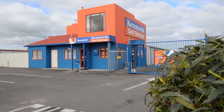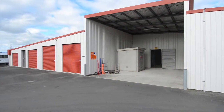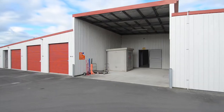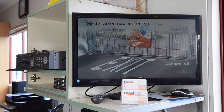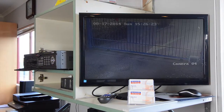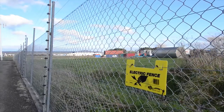We invite you to visit, inspect our new centre, or you can browse online. We offer convenient and generous loading areas, as well as security features such as 7 days a week computer controlled access, 24 hour comprehensive digital camera surveillance, and electric perimeter security fences.